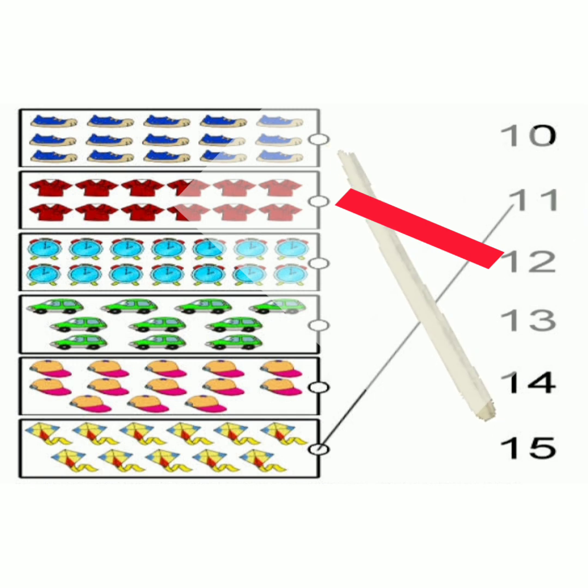Let us do the next one. Count the clocks. 1, 2, 3, 4, 5, 6, 7, 8, 9, 10, 11, 12, 13, 14. Now read the numbers on the other side: 10, 11, 12, 13, 14. So match the clock to number 14.